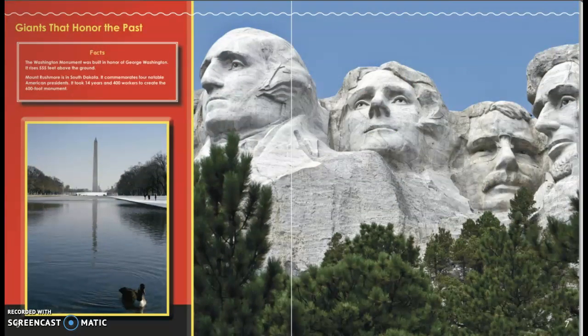Giants that Honor the Past. The Washington Monument was built in honor of George Washington, and it rises 555 feet above the ground.